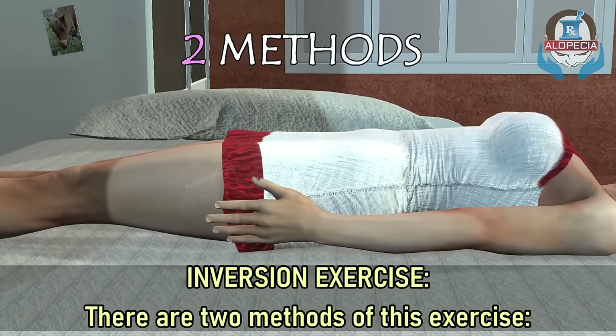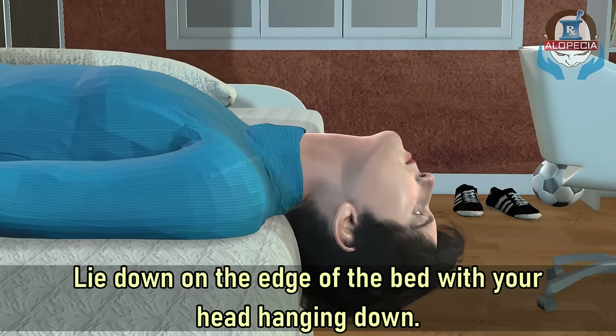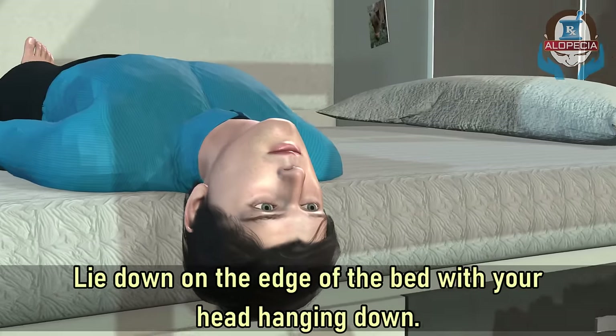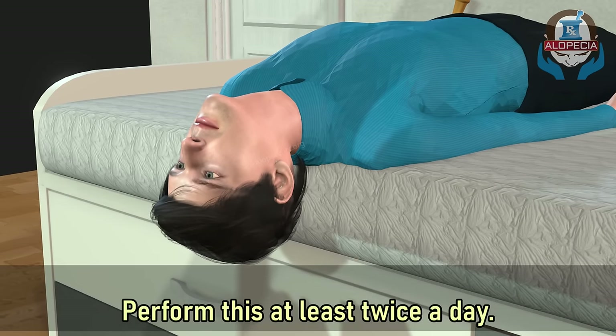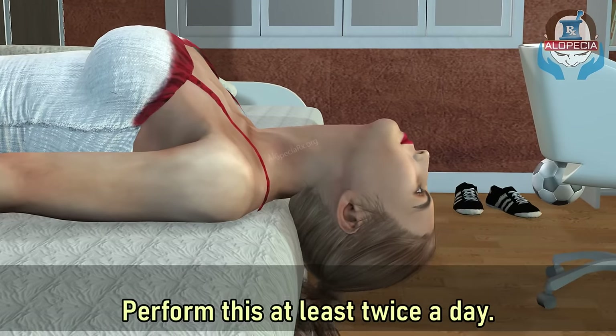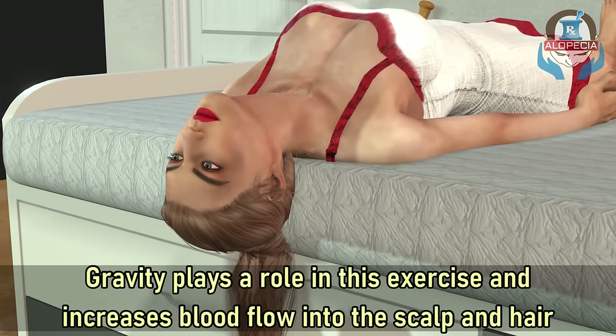Number one: inversion exercise. There are two methods of this exercise. First, lie down on the edge of the bed with your head hanging down. Stay in this position for four to five minutes. Perform this at least twice a day. Gravity plays a role in this exercise and increases blood flow into the scalp and hair follicles.